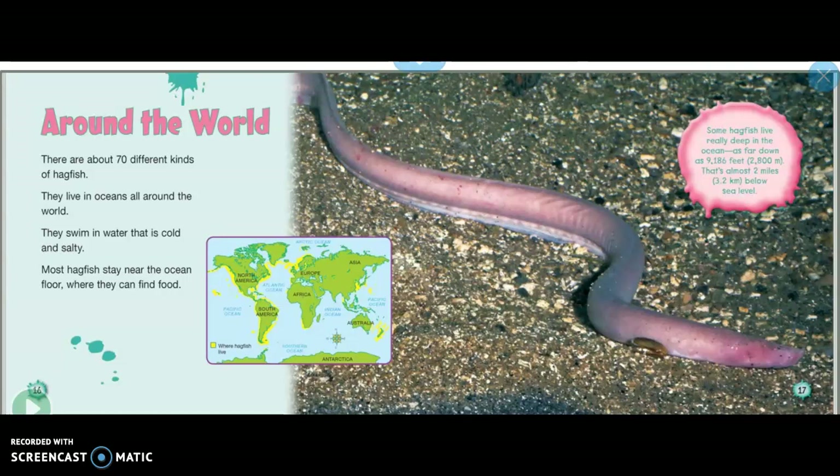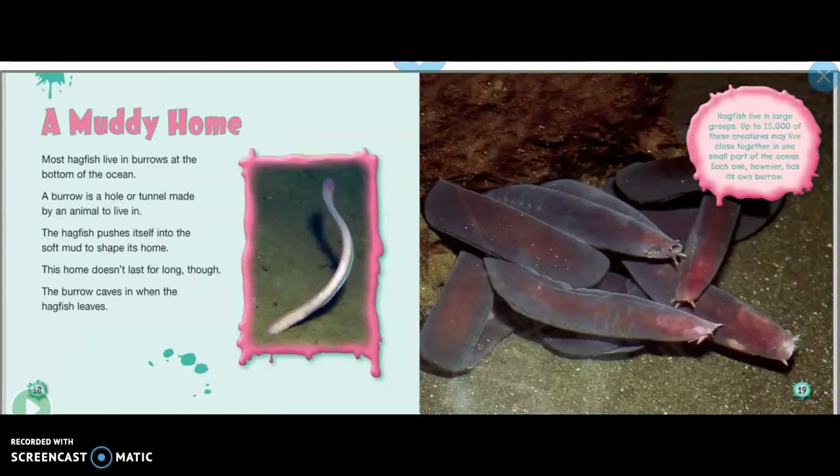Some hagfish live really deep in the ocean — as far down as 9,186 feet, or 2,800 meters. That's almost 2 miles, or 3.2 kilometers, below sea level.